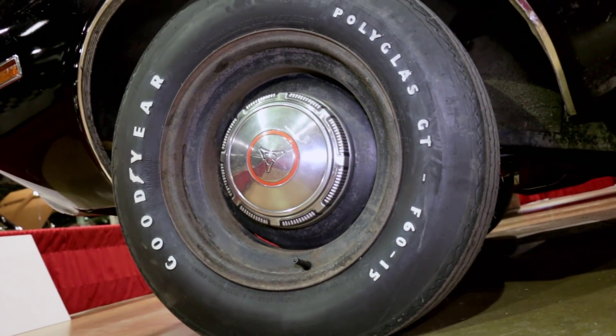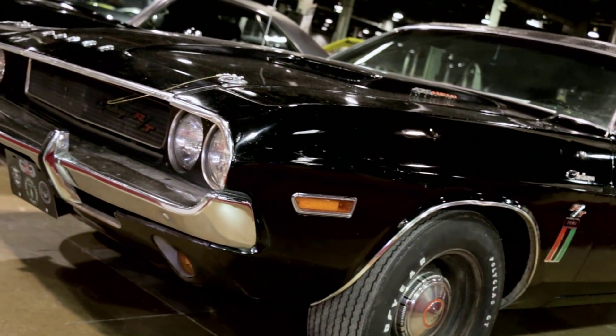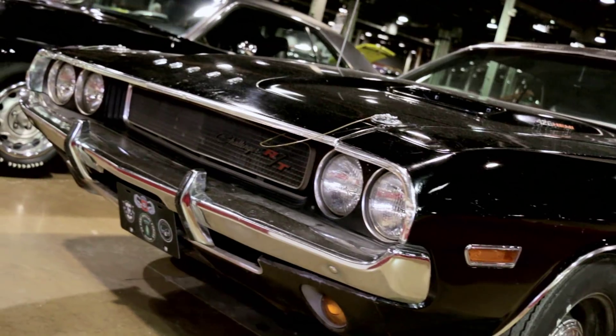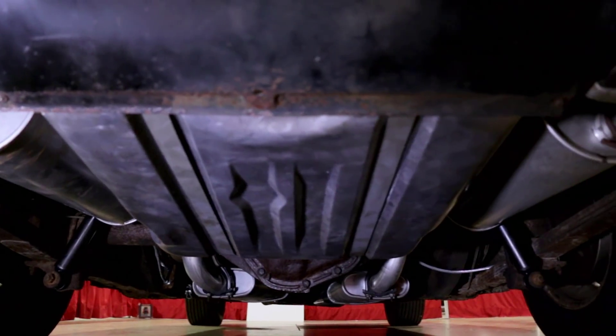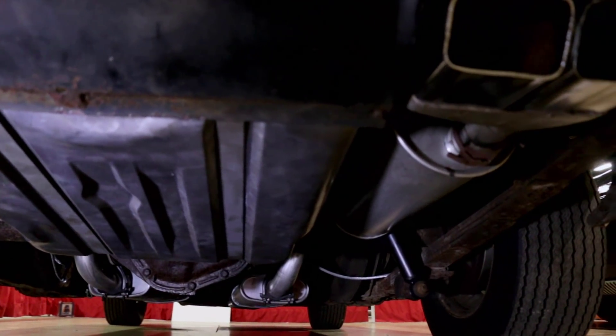Right now we're just going to keep it the way it is. Not going to do too much more to it — just upkeep — and we're going to take it slow. I want to be able to enjoy the car for a while. I have a son, his name is Gregory, and he's 10. Hopefully it could go down to a third generation — that's what I'm hoping. You're going to teach him how to grab a hundred bucks, aren't you?